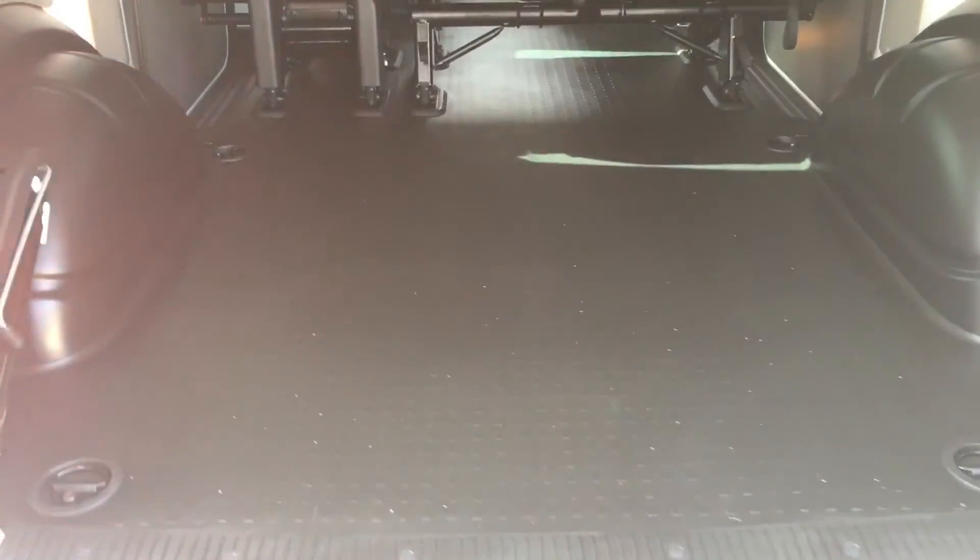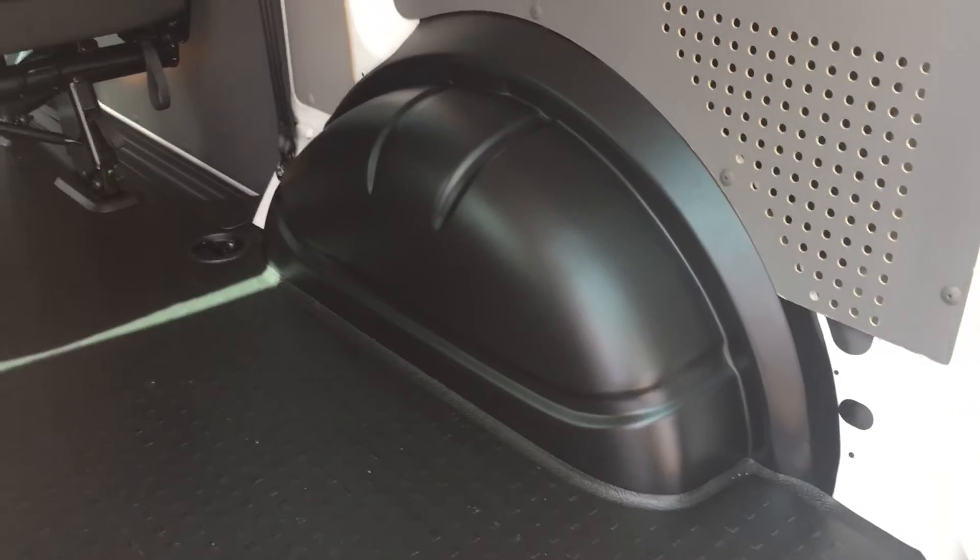The van area is immaculate. Panels unmarked, wheel arch covers unmarked, floor perfect.